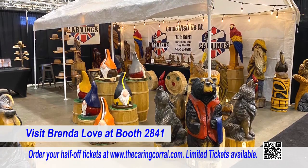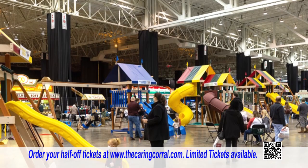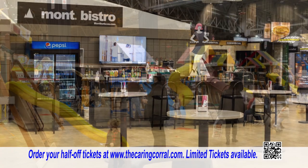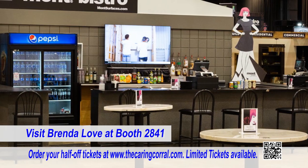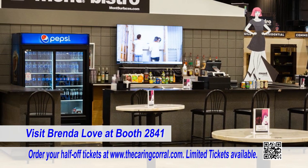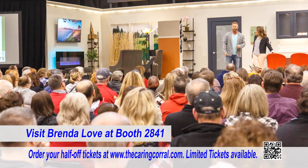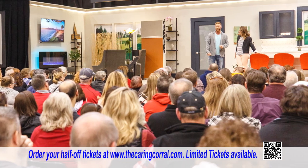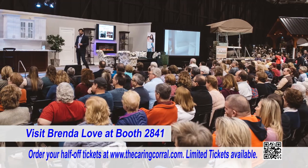You'll also see one-of-a-kind wood carvings from Carvings by Chris and playground equipment from Playmore Swing Sets. If you need to relax and rejuvenate during the show, head over to the chic, design-inspired Montvistro. The main stage this year is sponsored by Eclipse and designed by Levin Furniture, and will offer attendees home and garden tips by home improvement experts.